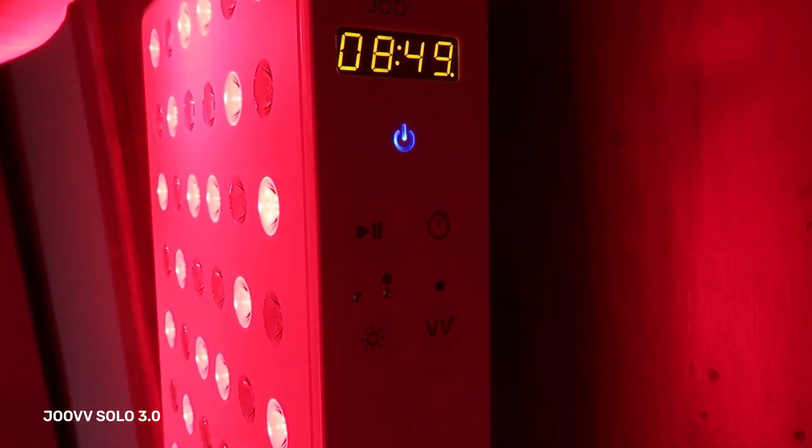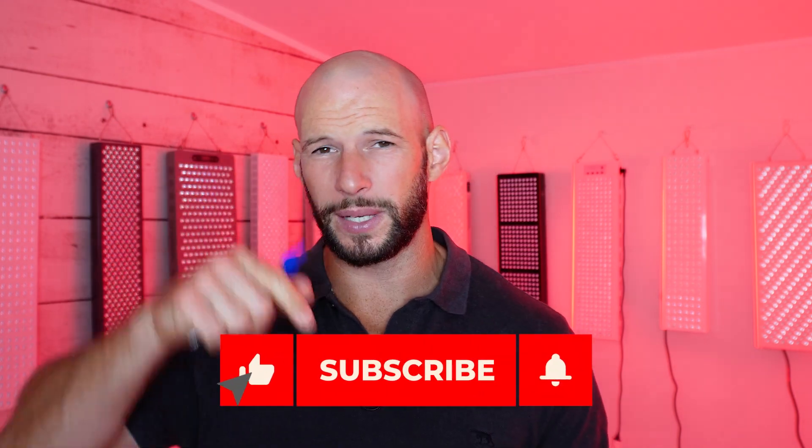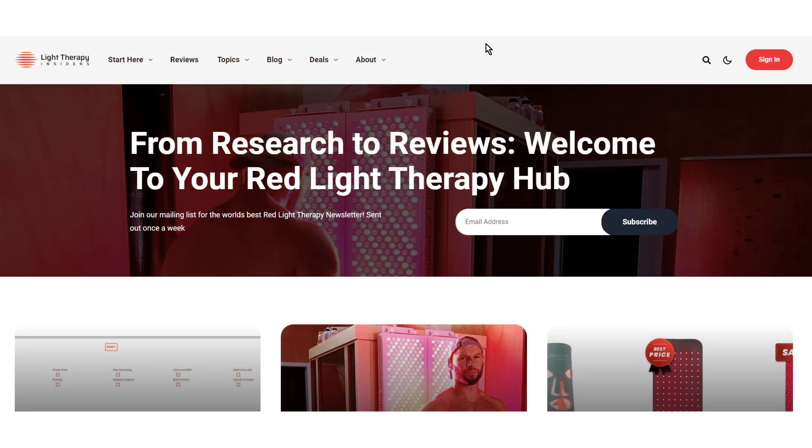So I wouldn't recommend the Joovv Solo panels if you're worried about EMF. In fact, I don't really recommend that panel anyway — check out my full review to find out why. If you're enjoying this video, please hit the like button and subscribe. It really helps me keep testing panels and doing videos like this.